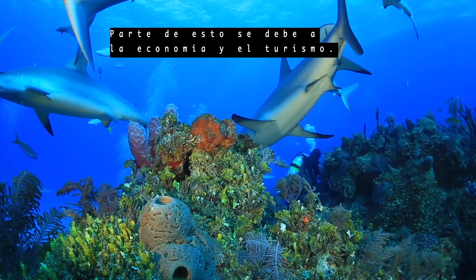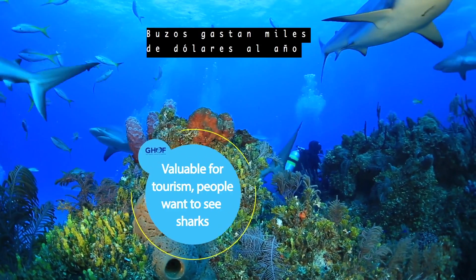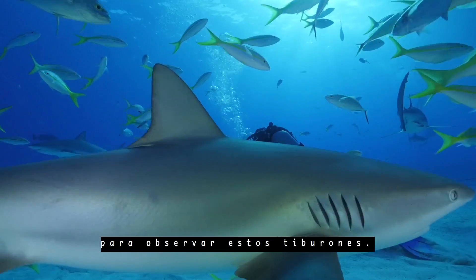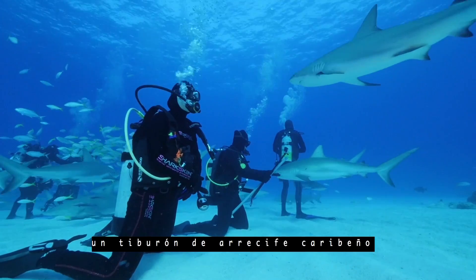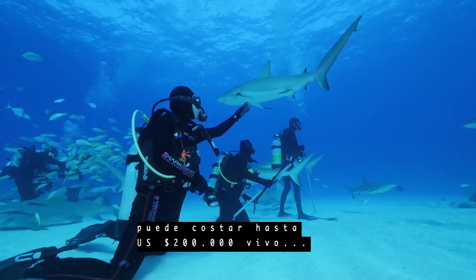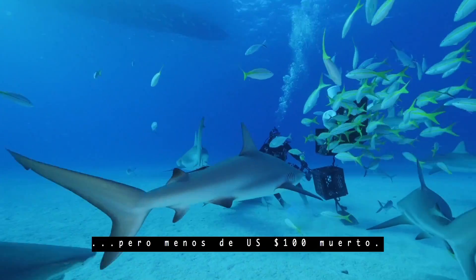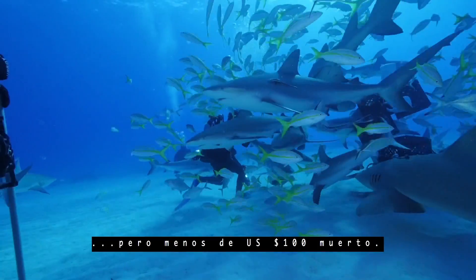Part of that is economics and tourism. Divers spend millions of dollars each year to see these sharks. Researchers estimate that one Caribbean reef shark may be worth as much as $200,000 over its lifetime, but worth less than $100 dead.